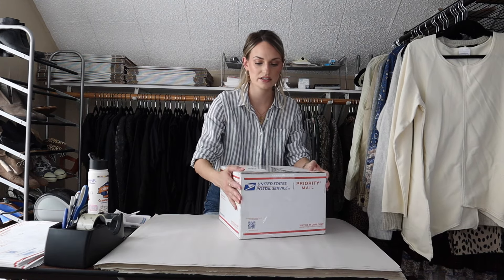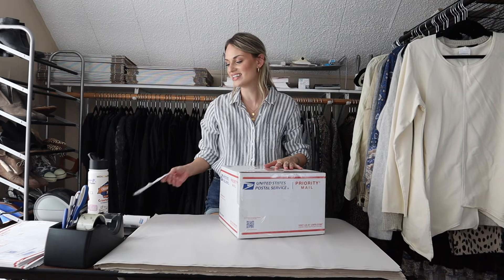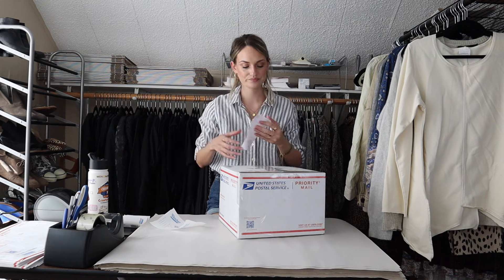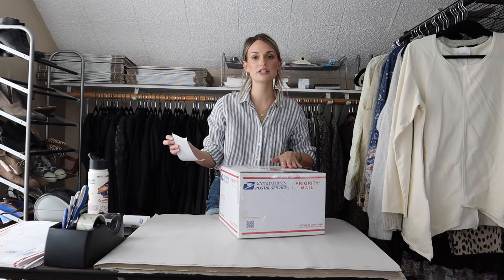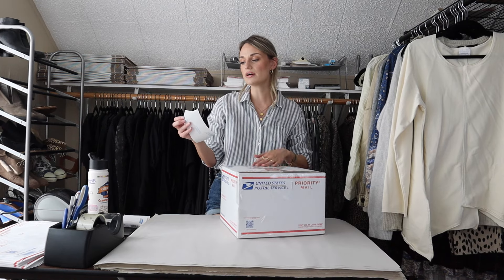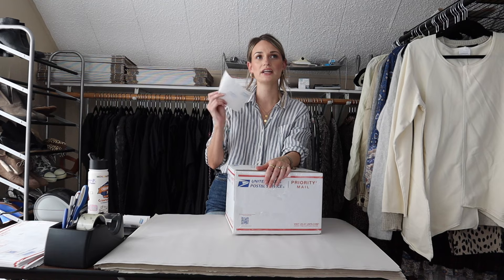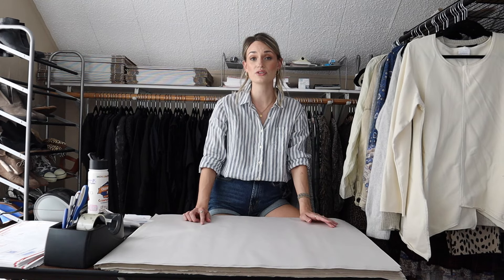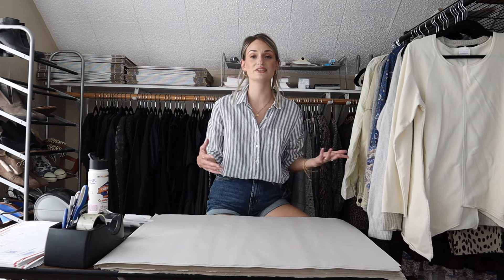The bundle price came out to $255 and I was offered $190, which I went ahead and accepted. My earnings came out to $152. I paid right around $7 for everything, so my profit was $145 on this bundle. The skirt and Ralph Lauren sweater sold really quickly. The 41 Hawthorne cardigan I've had about four months, and the cardigan and Vince sweater were recently relisted. So definitely relist your items — I've been relisting every day and making at least one to two sales from older items.